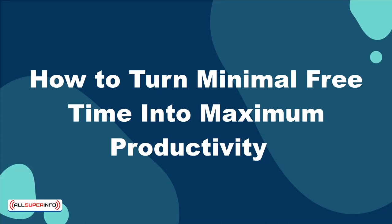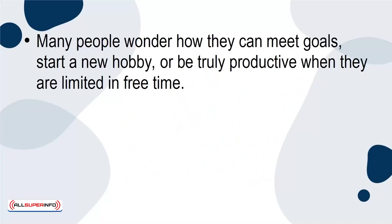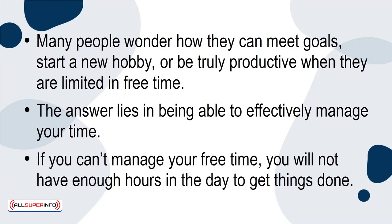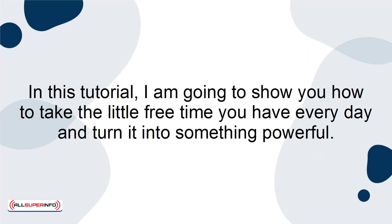How to turn minimal free time into maximum productivity. Many people wonder how they can meet goals, start a new hobby, or be truly productive when they're limited in free time. The answer lies in being able to effectively manage your time. If you can't manage your free time, you will not have enough hours in the day to get things done. In this tutorial, I'm going to show you how to take the little free time you have every day and turn it into something powerful.